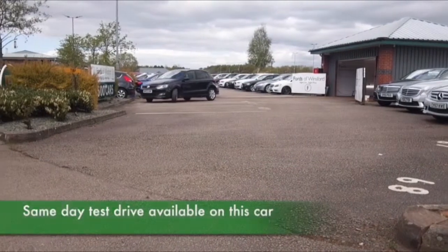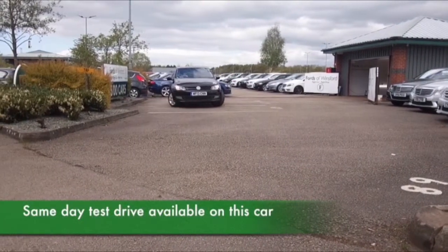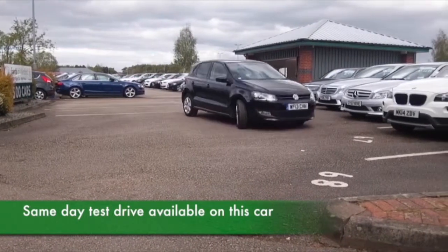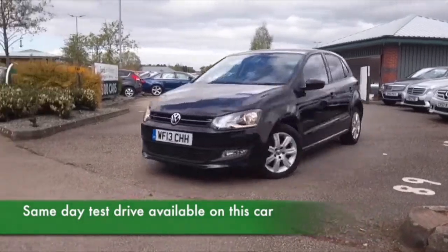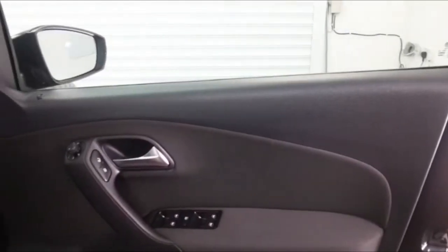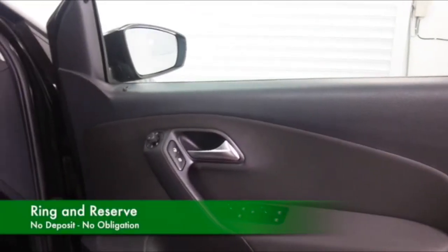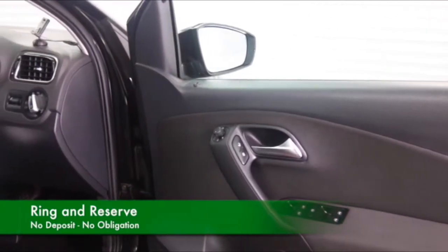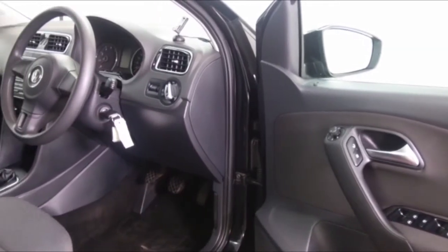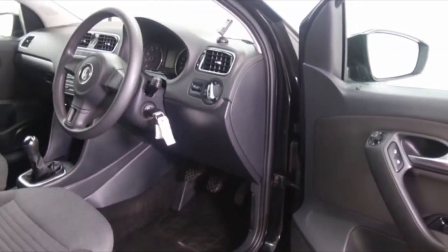Solidly built and very smart looking, the Polo really does look great in metallic black and I think you'll get on famously. This one from 2013 has covered about 14,700 miles. It's also got a full service history, so good news. And a lovely cloth interior — everything's there really: DAB, cruise control, air conditioning, and a nice set of alloys as well.